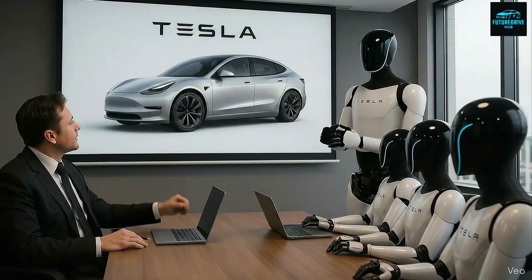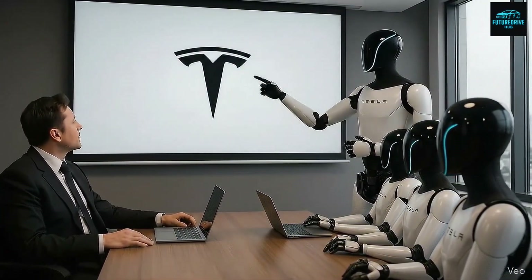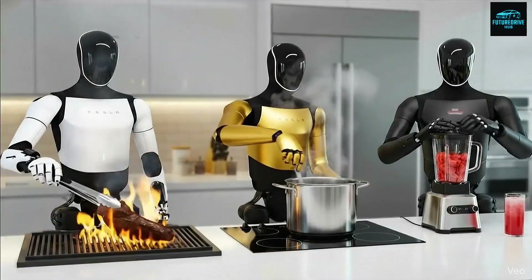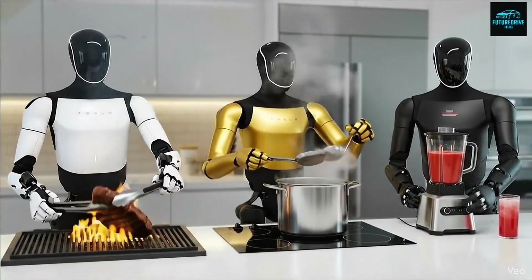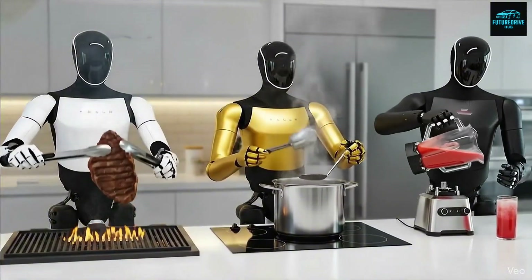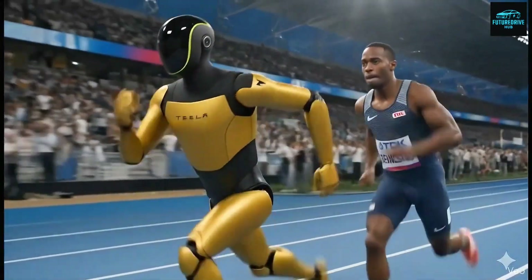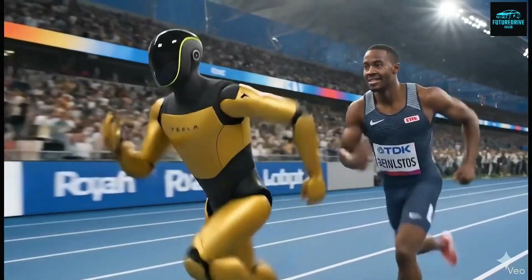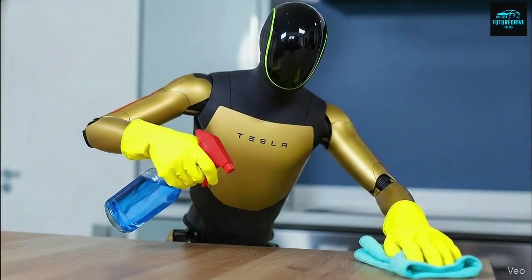Here's something crucial to understand: training videos cannot transmit tactile feedback. A video cannot tell a robot how hot a surface feels, how slippery an object is, how much force is needed to twist a lid, or how precise seasoning should be when cooking. These are things humans learn through trial, error, and sensory experience.